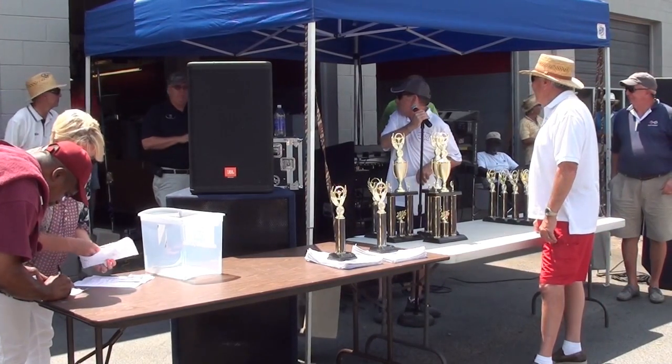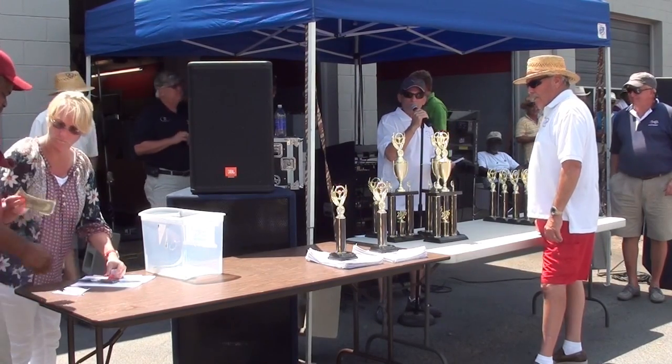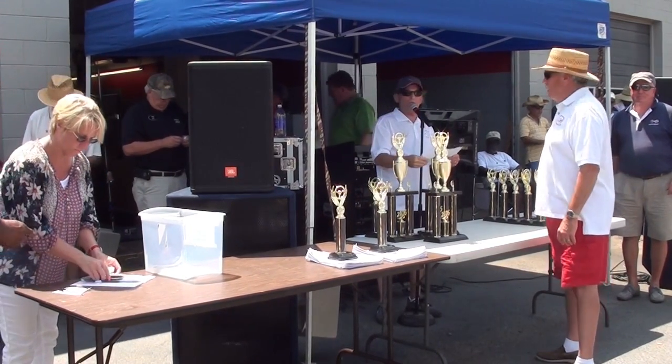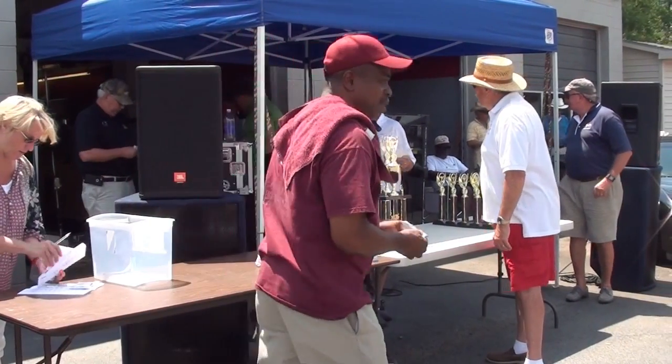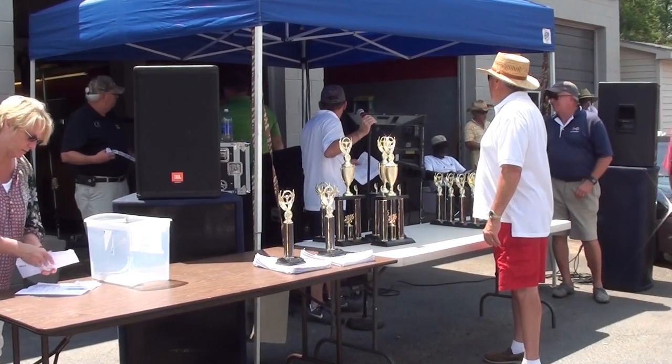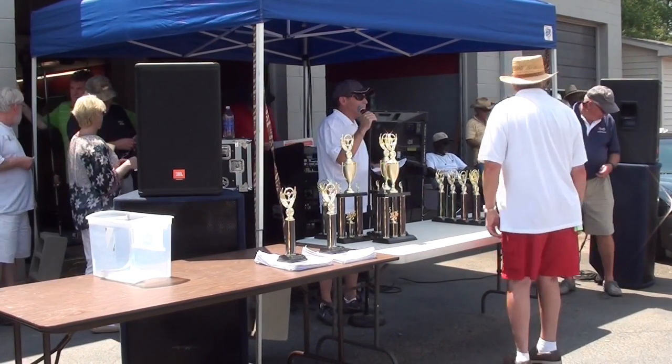All right. You got the tickets? All right. The winner's portion of the 50/50 drawing is — actually, $402. I'm sorry, $402.